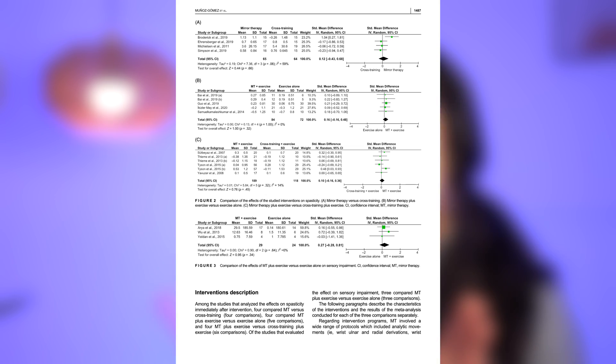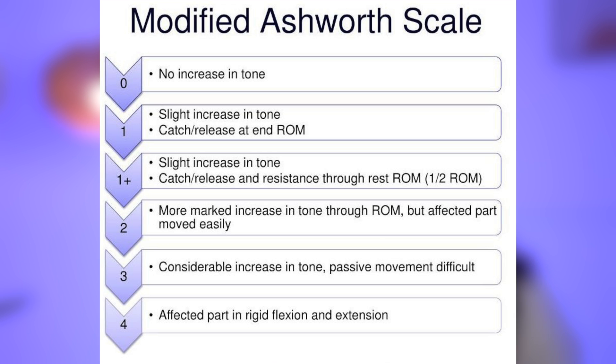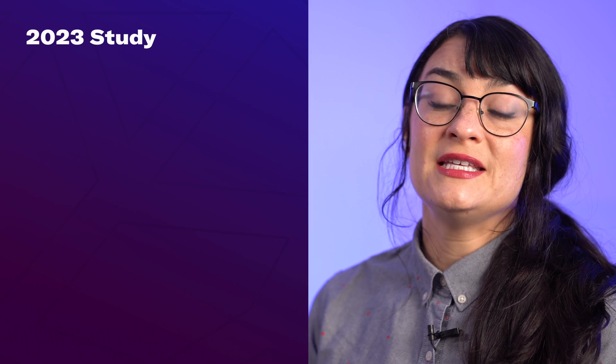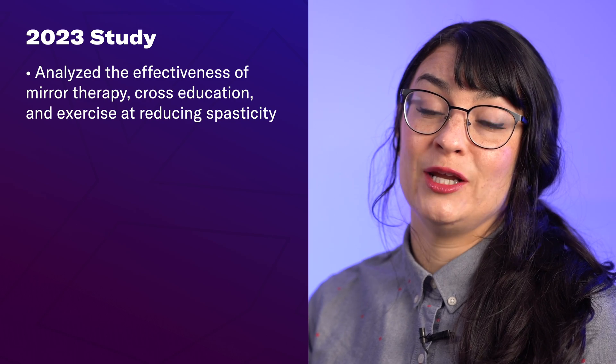This first study was published in 2023 in the Journal of Physical Medicine and Rehabilitation. Researchers focused on comparing mirror therapy to other neuroplasticity-based interventions, specifically cross-education training as well as traditional conventional exercise. They included studies that use the modified Ashworth scale, which is an assessment of the level of spasticity somebody has, as the primary outcome measure. They analyzed the effectiveness of these three different interventions on both spasticity and sensory impairment for stroke survivors.